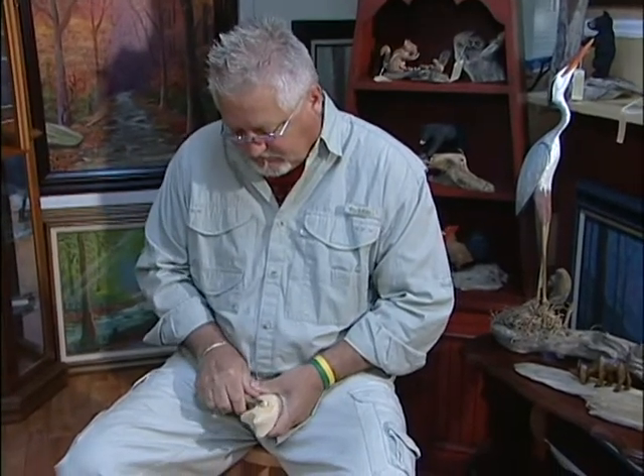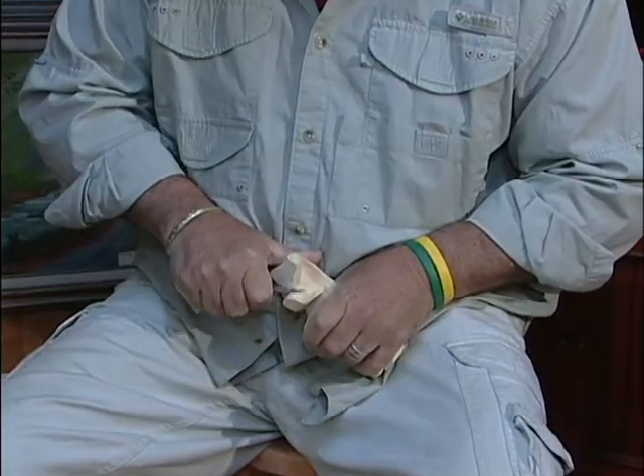My name's Tony Ormby. I grew up here in Gatlinburg. My father's a wood carver — he's been carving for about 40 years. When I was five years old, he let me take a knife and try it myself. I've been doing it ever since.